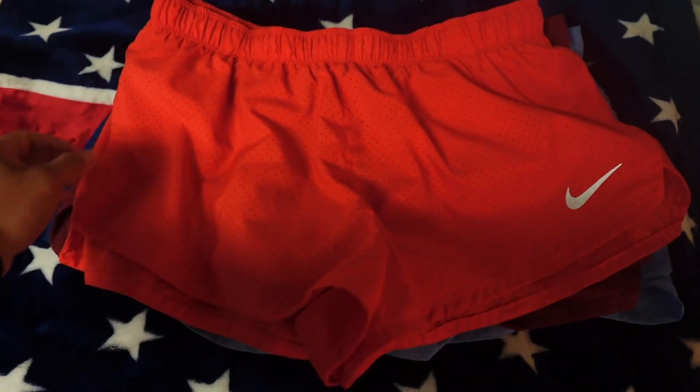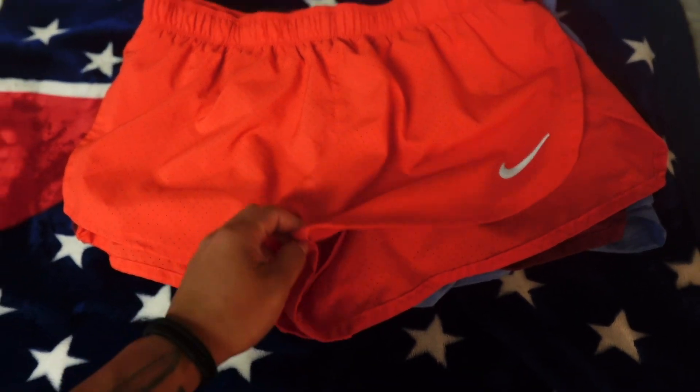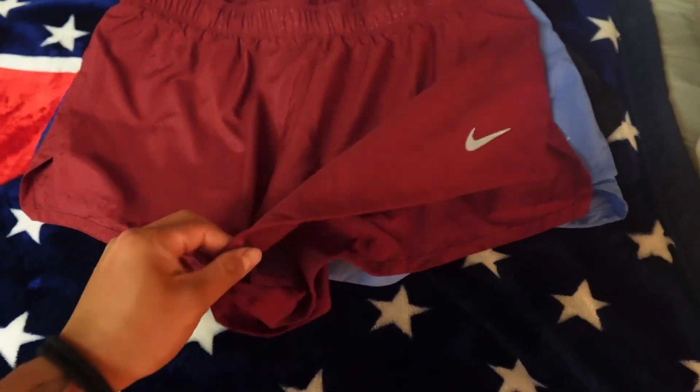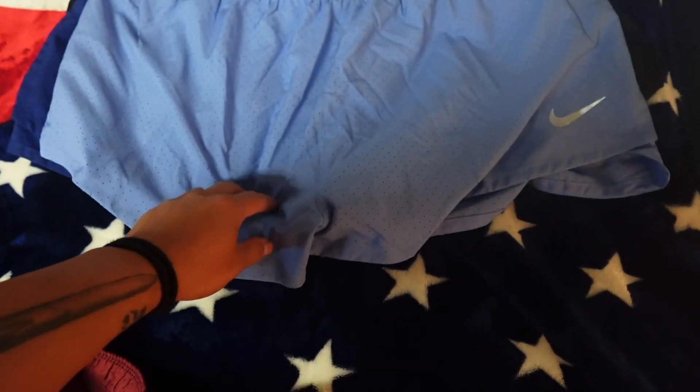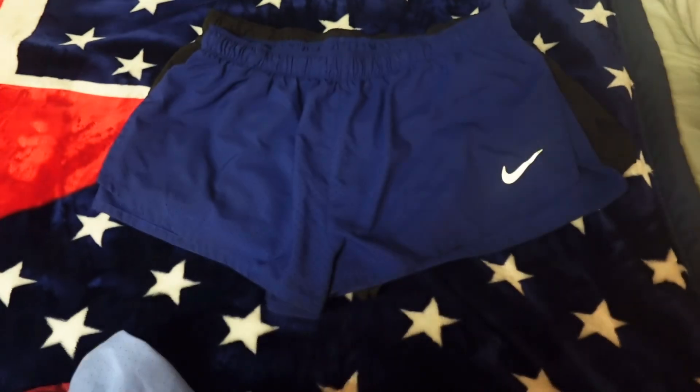Quickly going through the Fast Short series — that 2-inch inseam. I like the feel of these; I like running in these. We got the crimson maroon. These are all larges, except this one — this one's an XL. Baby blue, royal blue, and black.